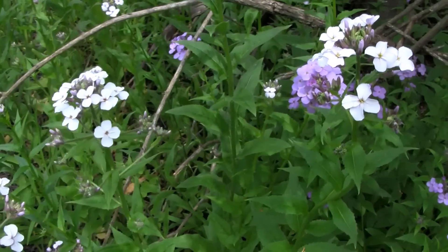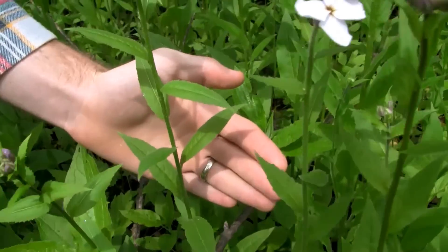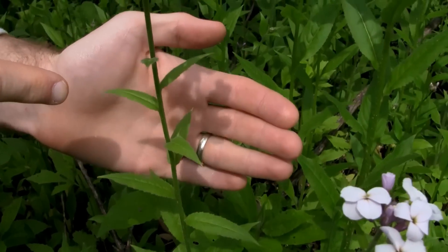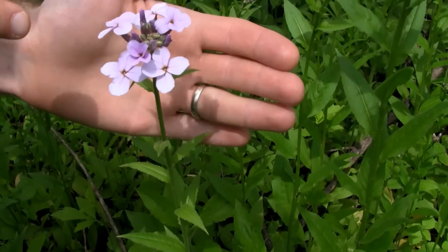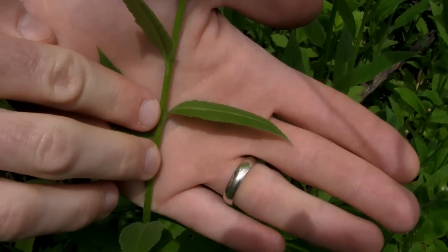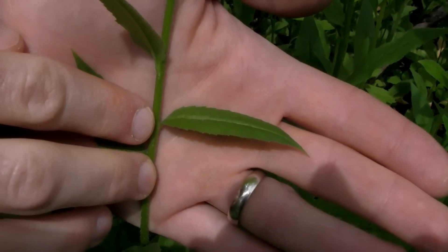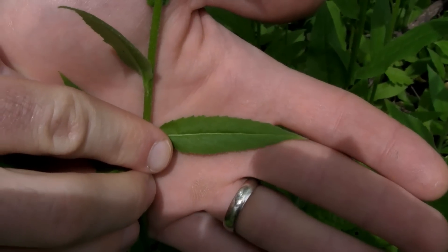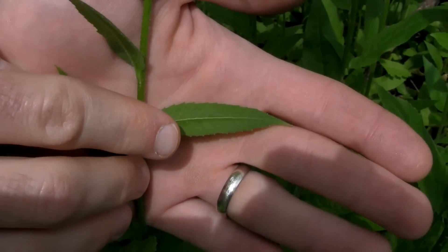If you're looking at the stalk, the leaves are alternate and as they go up the stalk they decrease in size. Each leaf is attached directly to the stalk. They have toothed margins, they're lance-shaped, and they're covered in slight hairs.